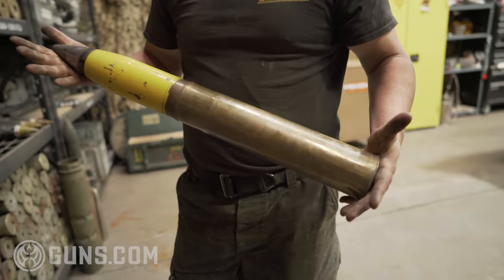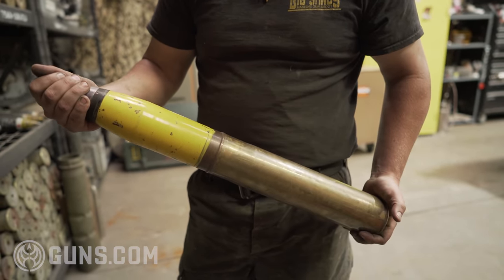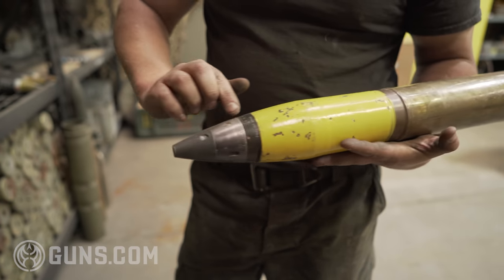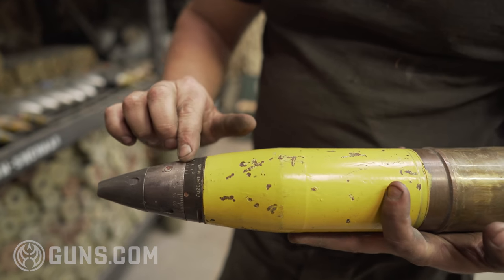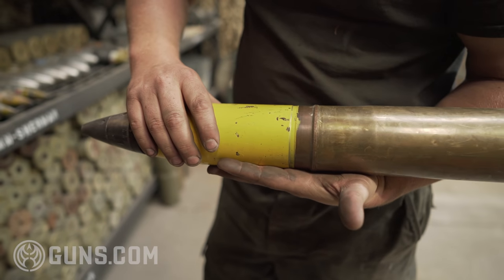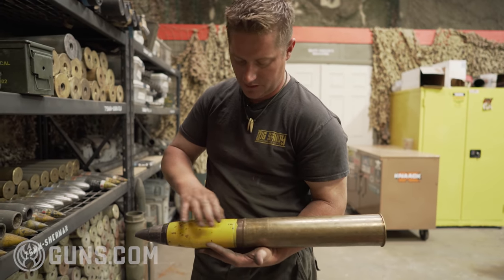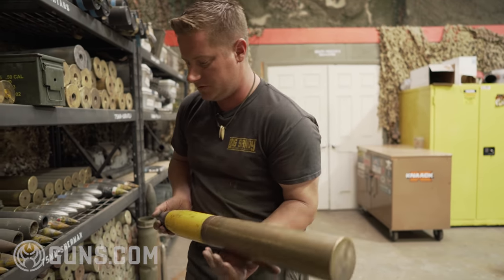When a new tank or weapon system comes into our area, it's always handy to have at least one original projectile that you can mic out and pull specifications off. We have an actual original fuse here where the gunner would adjust his timing and range at the front. There's that driving band we talked about, and then the steel component of the projectile into the case — having this on hand before we develop our load is very handy for getting the measurements we need off an original round designed to shoot through that weapon system.